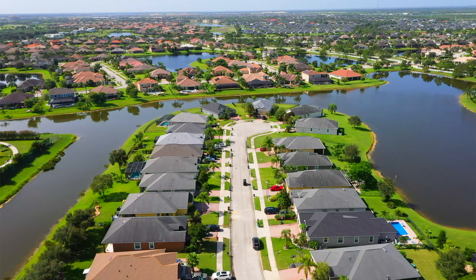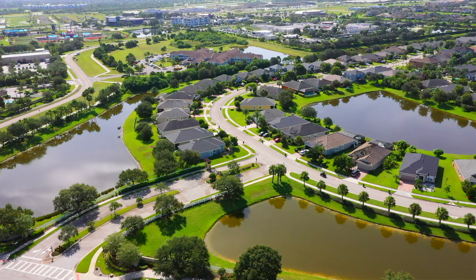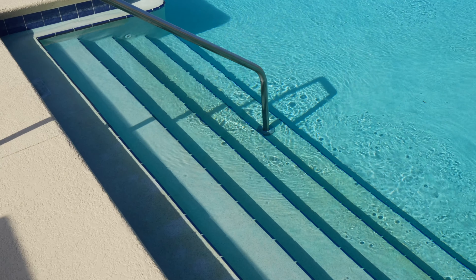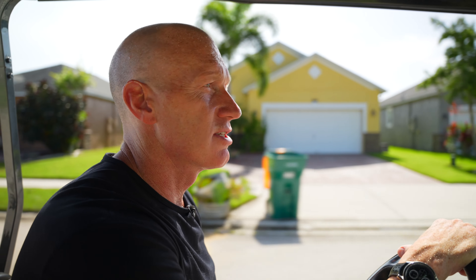About 50% of the homes in this community currently have pools, and a lot have extended patios. One thing I would caution someone looking in this neighborhood is to see if a pool will actually fit — the lots are a little bit smaller and the setbacks may prevent you from adding a pool after you move in.